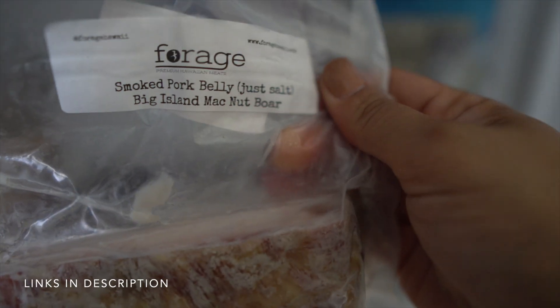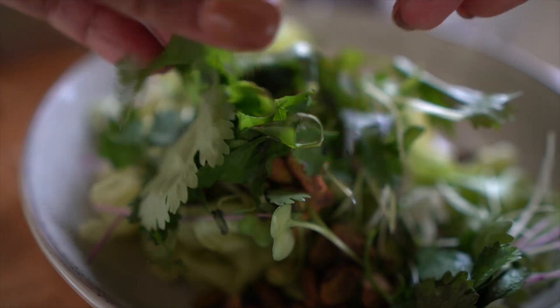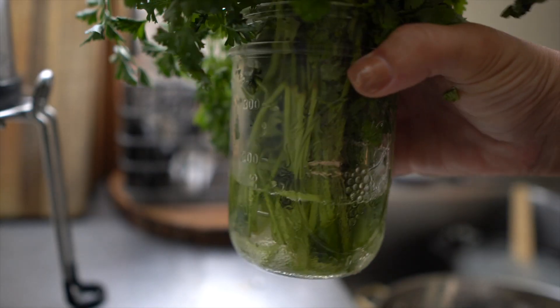I always have something thawing in my fridge. I get all of my meat locally from a place called Forage — grass-fed animals, pork, chicken sausages, organ meats, all the things — but they all come frozen. So I'm always making sure there's something thawing in my fridge so I can easily access it and cook it up in a hurry. I always keep fresh herbs too. I put cilantro and parsley on almost every single salad or dish I make — so many micronutrients in both. I keep them fresh longer by putting them in a little mason jar with fresh water, changing the water every few days.